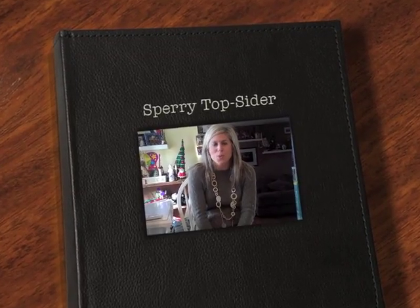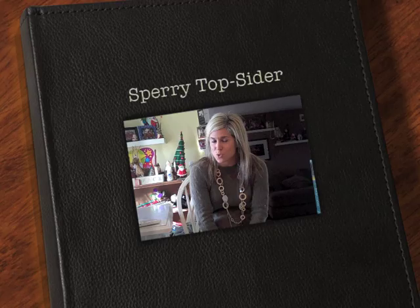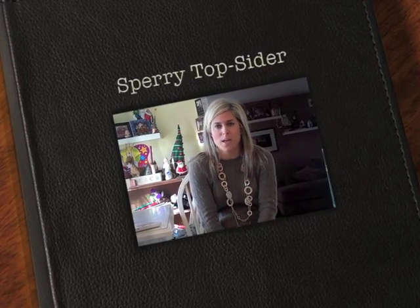It's winter in New England and it is very cold. I've been getting a lot of emails from women, not only in New England but throughout the country, asking me what my favorite comfortable boots are right now.